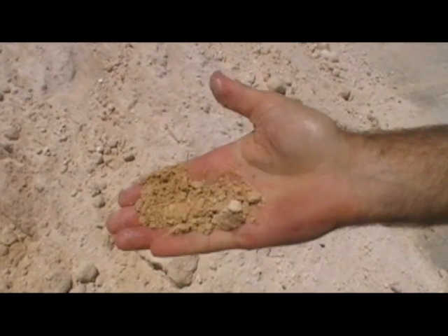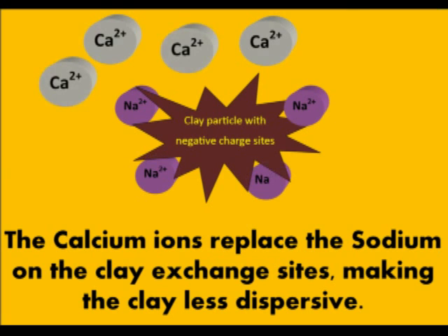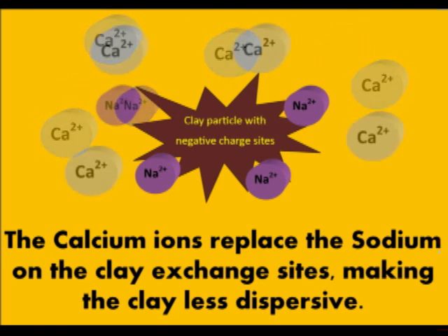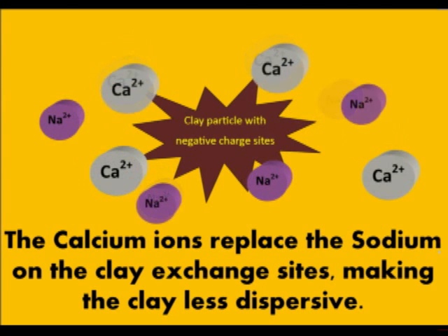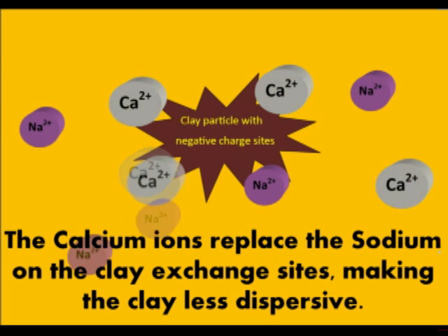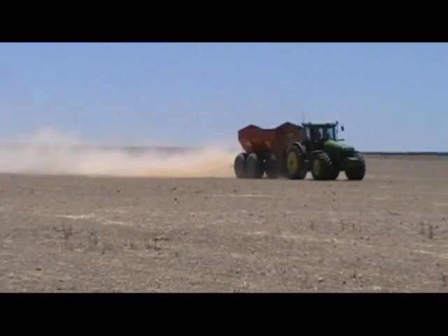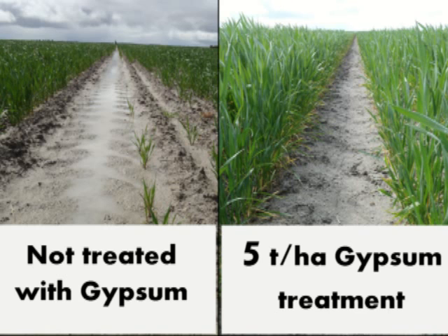The second way in which gypsum acts is by replacing sodium on the clay exchange sites. Gypsum is made up of calcium and sulphate. The calcium can replace sodium on the exchange sites, and that calcium bonds the clays a lot tighter, once again allowing the soil to bind and preventing dispersion. We tend to find that soils which have been treated with gypsum tend to drain a lot easier and also to greater depth.